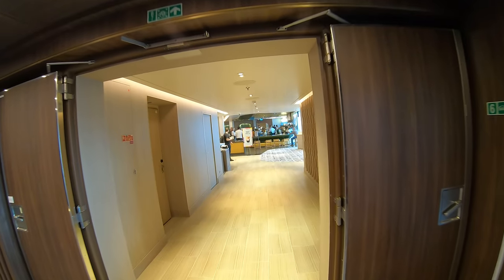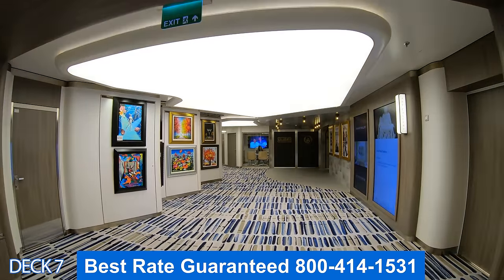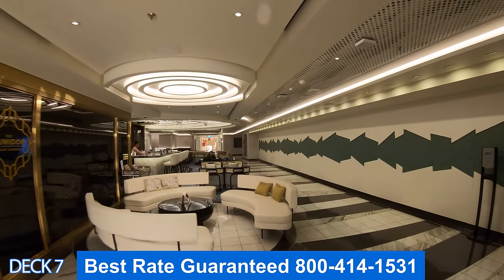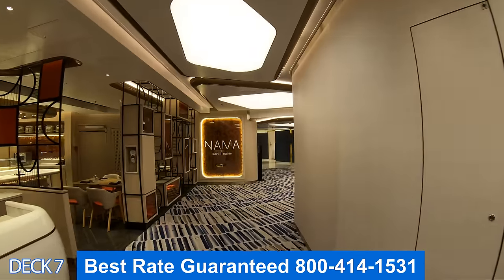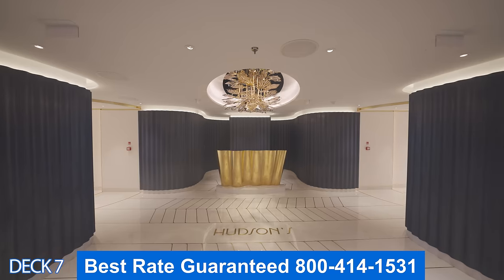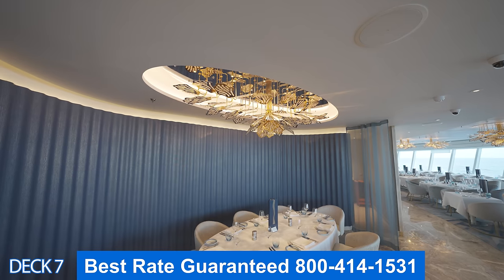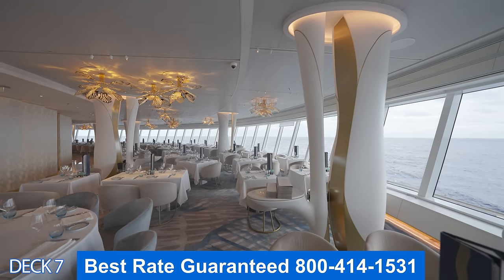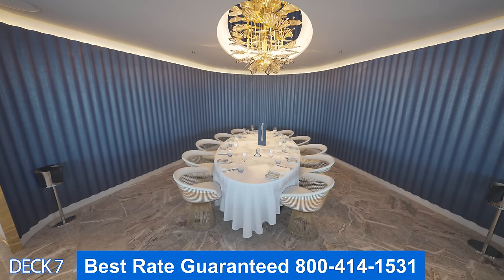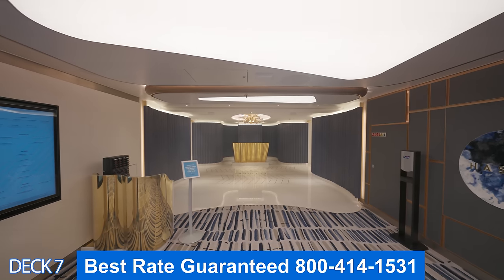Let's preview deck seven. First we're going to come up to Starbucks, then the art gallery, Sid Norman's, the Improv, the Metropolitan Bar, then Nama, Hasuki, and all the way in the back with panoramic views is Hudson's. Let's start at the back of the ship with Hudson's — this is part of the main dining, which means it is included in your cruise fare. There are two main dining rooms and this one is the bigger of the two.